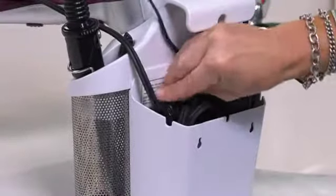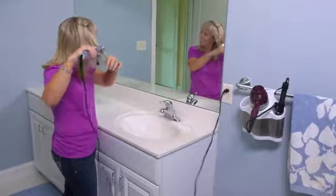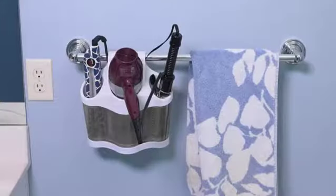No worries of dangling or messy cords to get in the way. Simply store and hide the cords away within the rear pocket. Polder's sleek and innovative Style Station keeps styling tools contained and under wraps at home or in a dorm room. It is the perfect solution for hair styling storage.